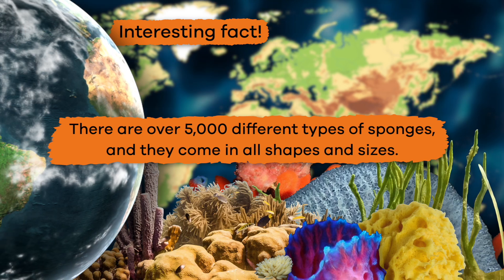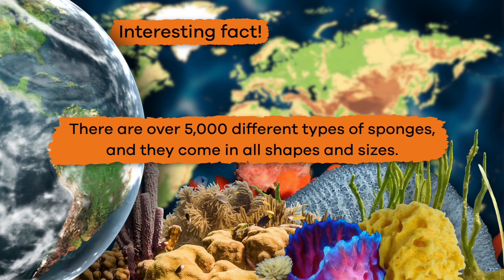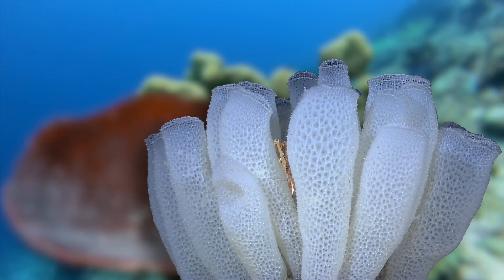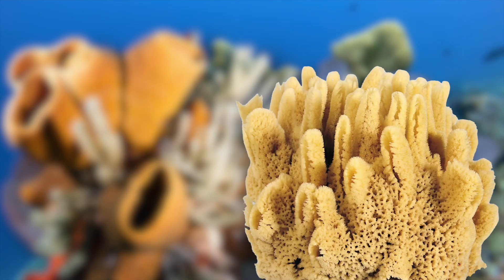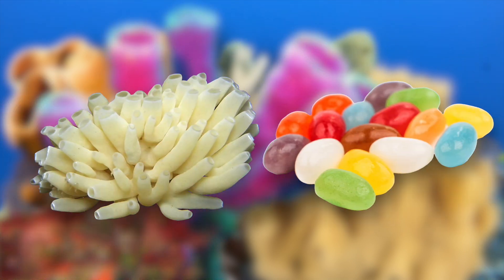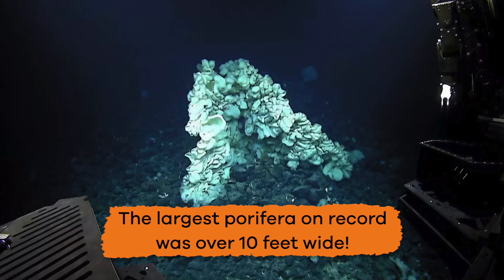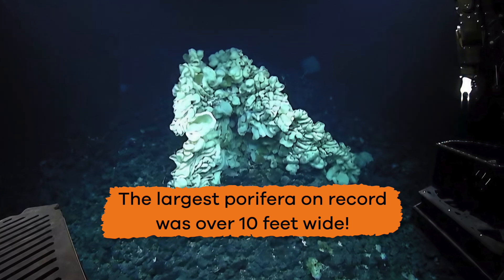Here is an interesting fact: there are over 5,000 different types of sponges, and they come in all shapes and sizes. They can be flat or branchy, smooth or rough, soft or hard, mushy or prickly, or dull or brightly colored. Some are as tiny as a jelly bean, while others are as big as a human. The largest Porifera on record was over 10 feet wide.